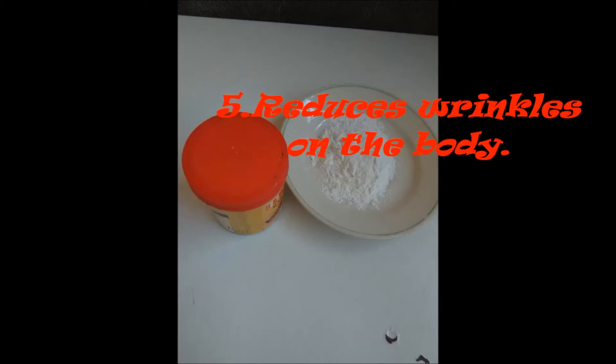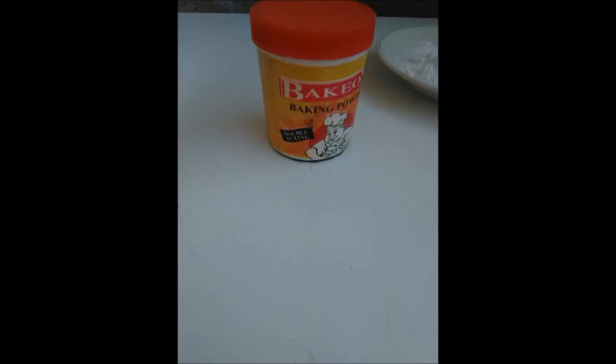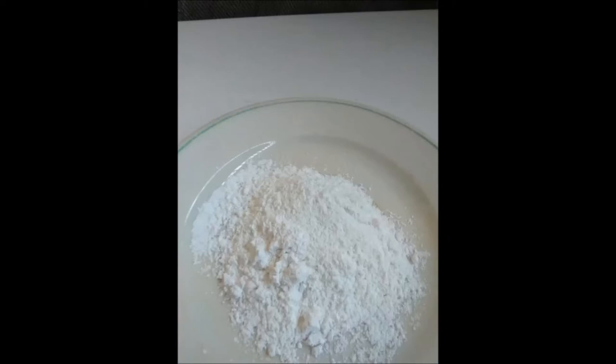Number 5: Baking soda reduces wrinkles on the body. Baking soda tightens and firms the skin and reduces wrinkles from appearing.